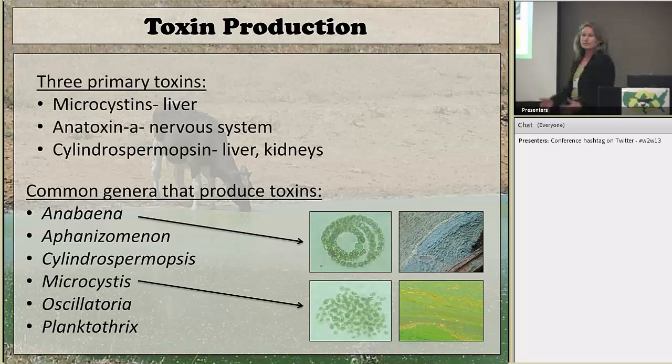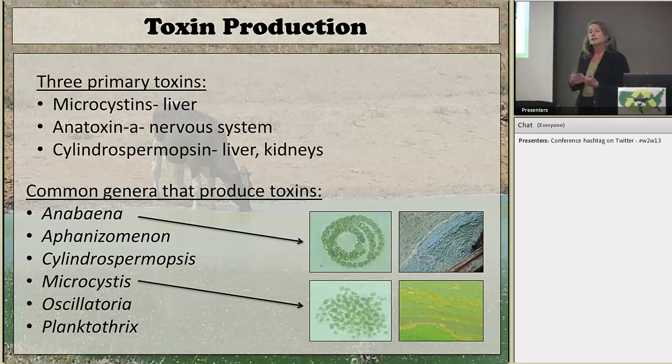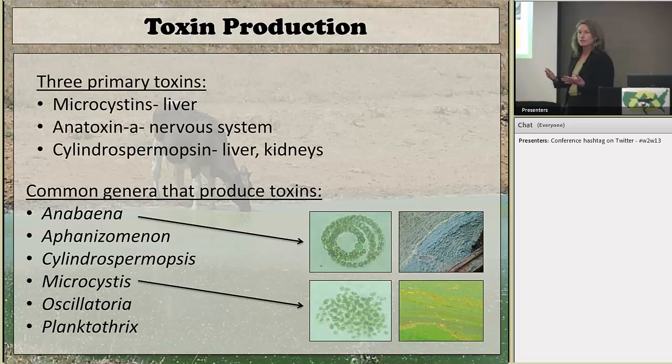The toxins that cyanobacteria produce can affect different organs. Primarily we are concerned about those that affect the liver, but there are some that make nerve toxins. Those neurotoxins can kill dogs and cattle outright pretty quickly. Liver toxins can kill them quickly too if levels are high enough, but usually these toxins are in the water in lower quantities that just affect animal health over the long term. Microcystins are fairly common liver toxins. Anatoxins, or neurotoxins, affect the nervous system. And cylindrospermopsins are known to affect the liver but also have some cancer-causing ability.